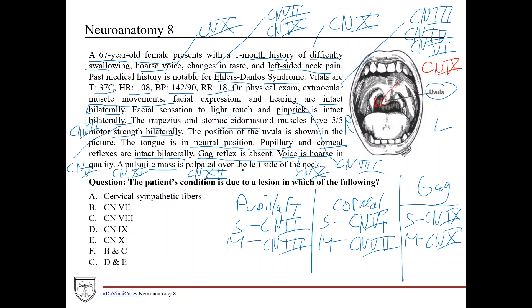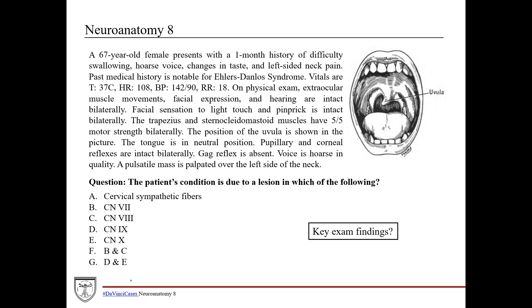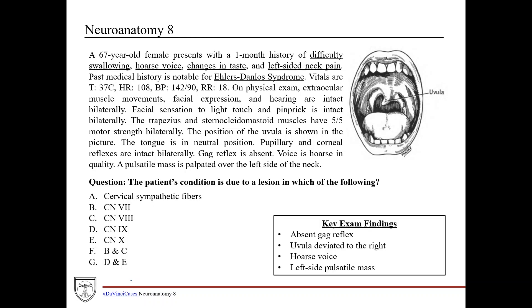There is a pulsatile mass palpated on the left side of the neck. A pulsatile mass makes me more suspicious of a vascular lesion, potentially an aneurysm. Summarizing the key findings: difficulty swallowing, hoarse voice, changes in taste, left-sided neck pain, and Ehlers-Danlos syndrome in her history. On exam: absent gag reflex (CN9 and 10), uvula deviated to the right (CN9), hoarse voice (CN10), and a left-sided pulsatile mass consistent with an aneurysm — which could also cause neck pain.